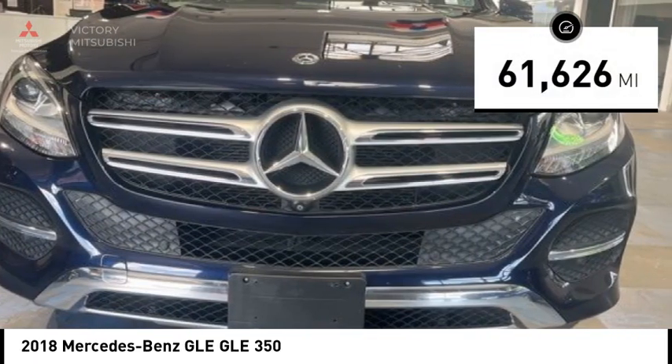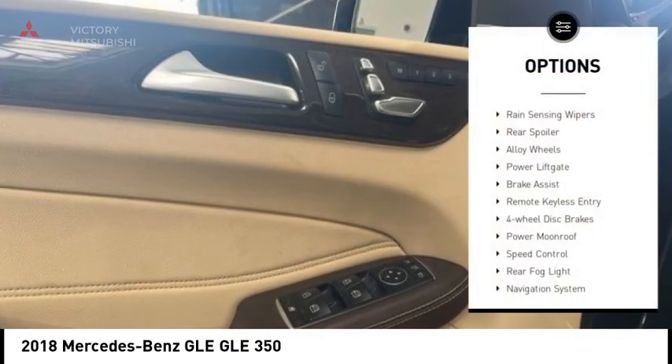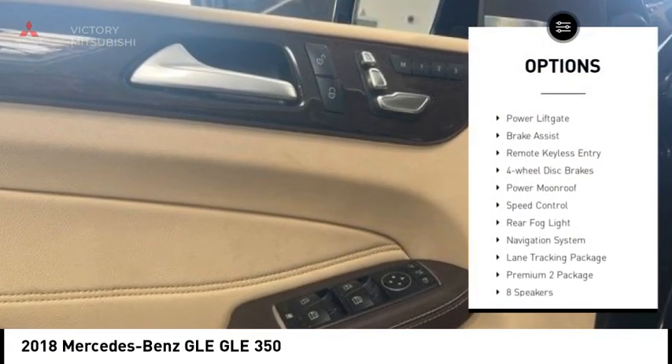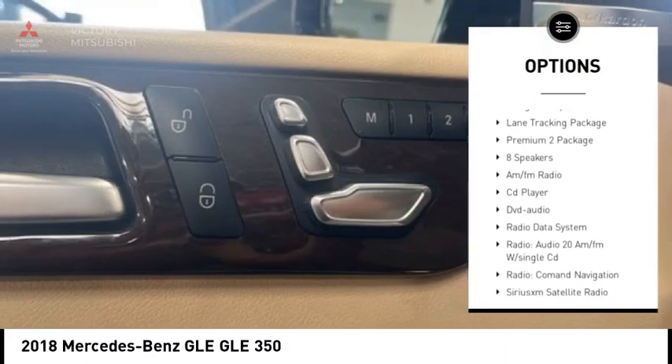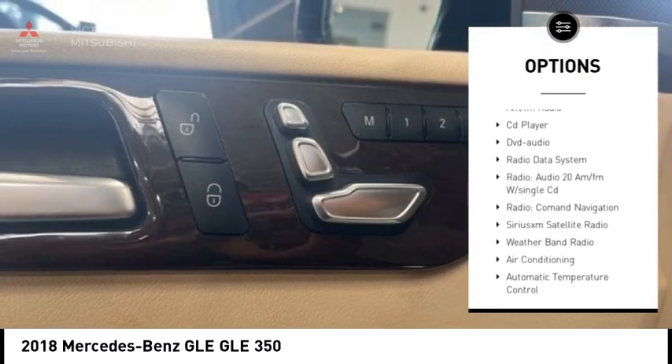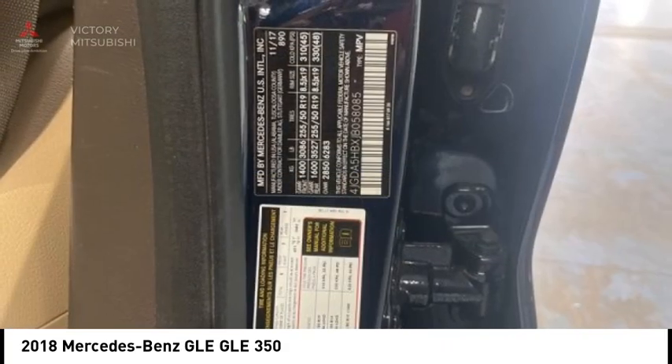This vehicle has less than 65,000 miles. Here are some of this vehicle's great options: rain-sensing wipers, rear spoiler, alloy wheels, power lift gate, brake assist, remote keyless entry, four-wheel disc brakes, power moonroof, speed control, and rear fog light.